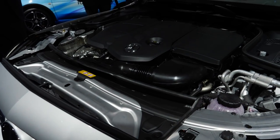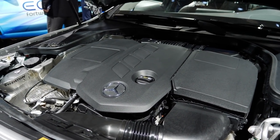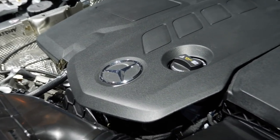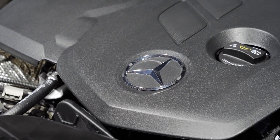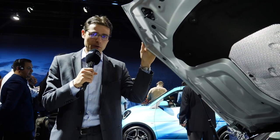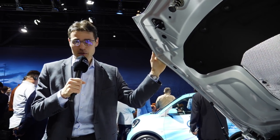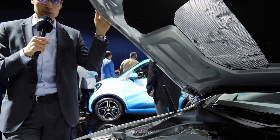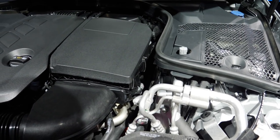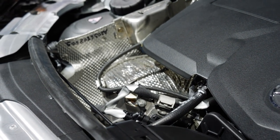Mercedes has three electrification levels: EQ Boost are the mild hybrids, EQ Power are the true plug-in hybrids, and EQ is the pure electric vehicle. This C300DE is EQ Power — a plug-in hybrid. It has a two-liter diesel engine with around 200 horsepower, plus an additional 120 horsepower from a pretty strong electric motor — that is really considerable electric power. The official pure electric driving range is 50 km, though I would rather expect about 30 km in reality. The most important thing is that you also have good recuperation and can bring the diesel consumption down. The diesel still has SCR cleaning for particles and a diesel particle filter.